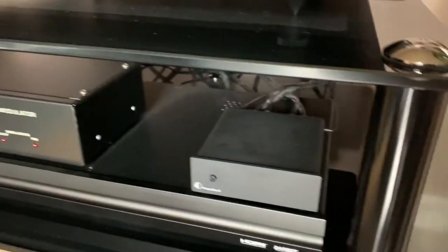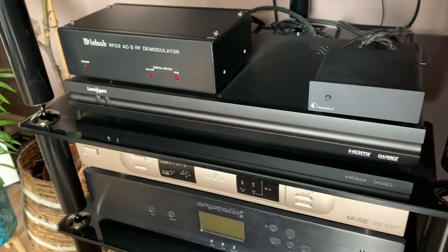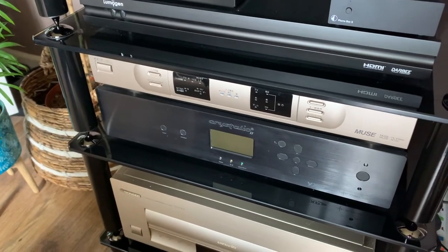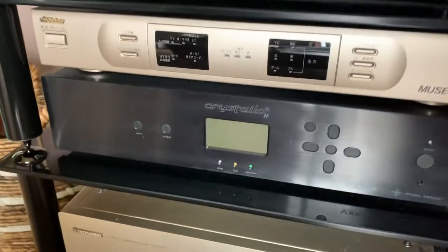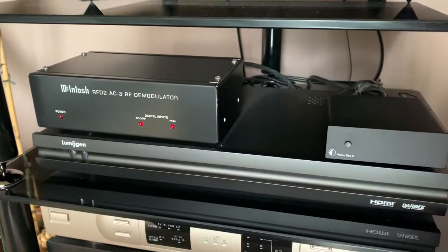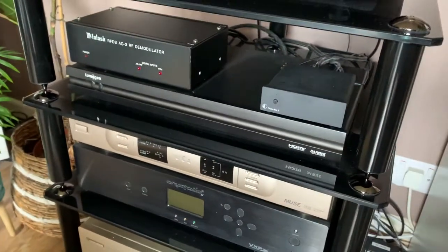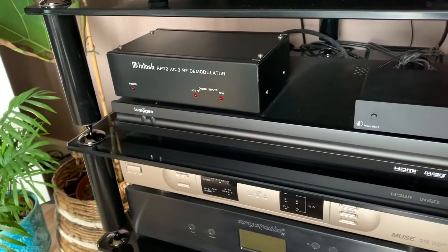The turntable goes into a Project Phono Box S - the cheaper version failed on me so I swapped it out. The other stuff is AV-related: there's the laser disc player at the bottom with the Crystallio 2, which is essentially a comb filter for the laserdisc signal. On top of that is the Hi-Vision high-definition laser disc stuff, which I spoke about earlier. There's a Lumogen, which upscales the video coming out of the laser disc player into 1080p. And there's an RF demodulator - the way laser disc works, the AC3 Dolby Digital is encoded, and that little box decodes it into something that newer amps can recognise.